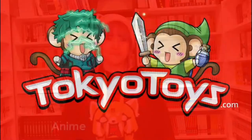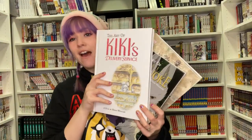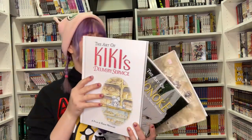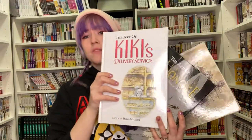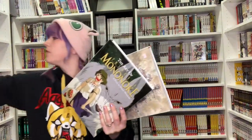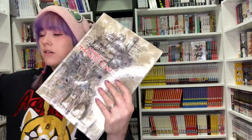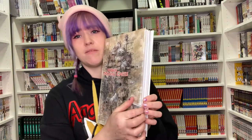Stay tuned — art books! So here I have a few of the Studio Ghibli ones. We have other designs as well — we've got Nausicaa, we've got Howl's Moving Castle, Spirited Away, basically most Studio Ghibli films. This one's Kiki's Delivery Service. These are huge books, they are mega heavy and they are really impressive. We've also got Princess Mononoke and Howl's Moving Castle. I will admit Howl's Moving Castle is my favourite Studio Ghibli film — it's close to a tie with Spirited Away, but I love this one most.